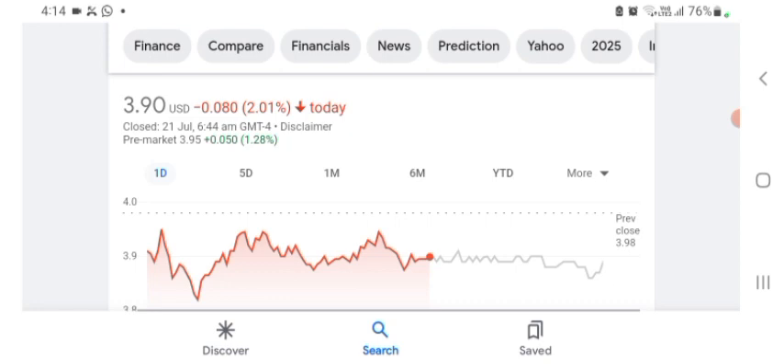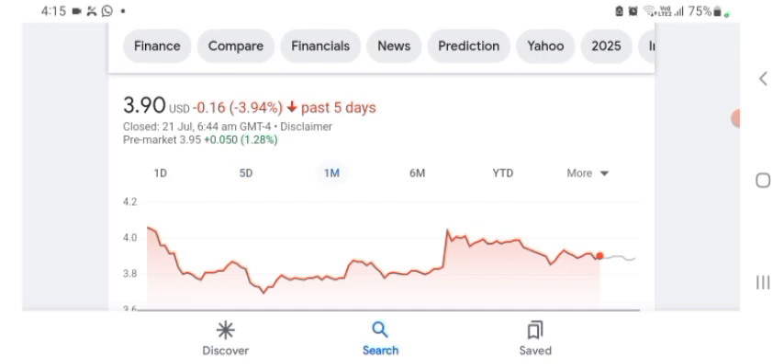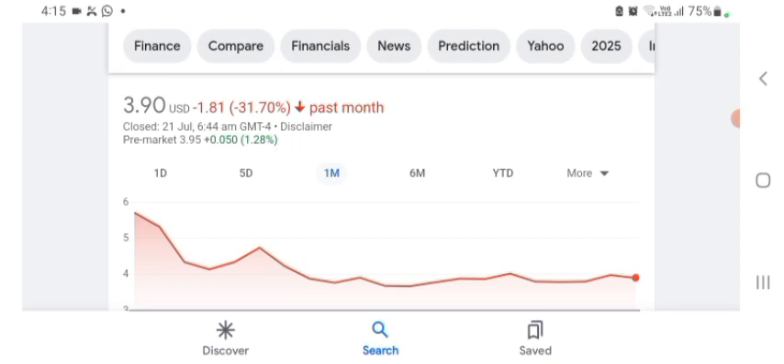The stock was trading at $3.90 US dollars, with -2.01% in a day. We can easily see the stock was volatile. The volume of the stock was recently not at all-time high, so the fundamentals of the stock are not better for today. Before buying and selling the stock, please consult your financial advisor. In five days before, the stock was -3.94%, and in one month before, the stock was trading at -31.70%.